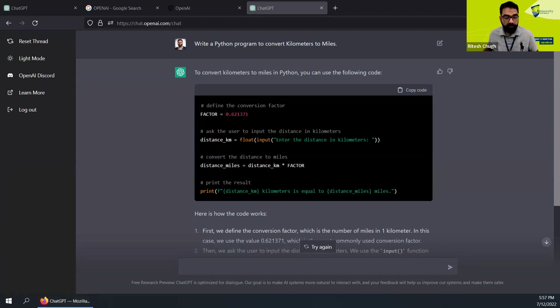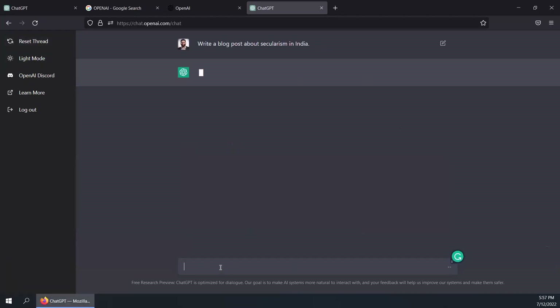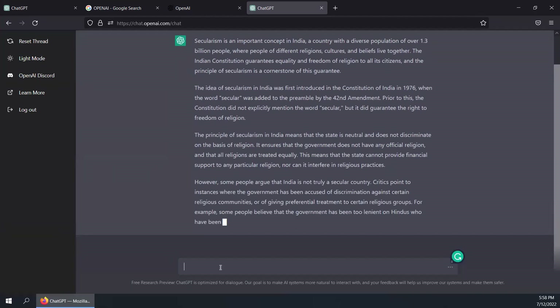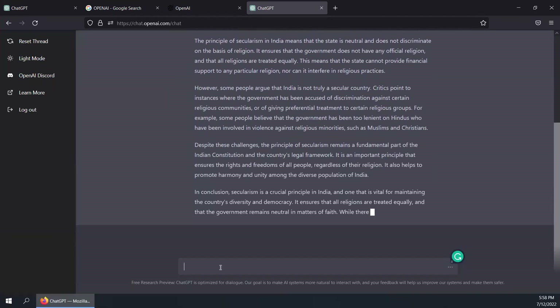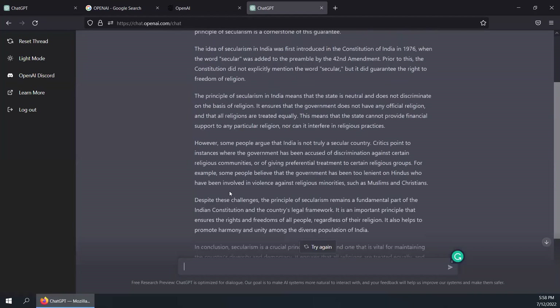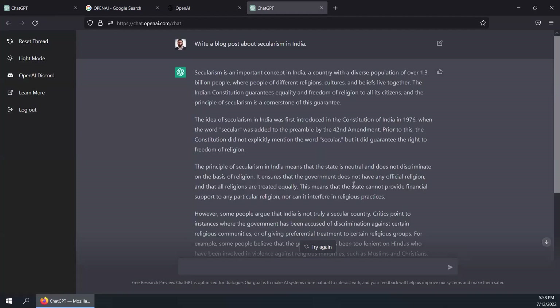Let's try another question. I'm going to ask it to write a blog post about secularism in India. I'm going to reset the thread again and hit 'write a blog post about secularism in India.' You see how useful this tool is going to be for content writers. Although there are issues around ethics, integrity, and critical thinking and analysis, this is a tool, and we need to really look at that information, see if it's right, and then decide how we're going to use it. It's given me a blog post — about 500 words on secularism in India. I can hit Try Again or provide feedback.